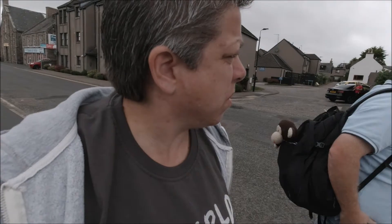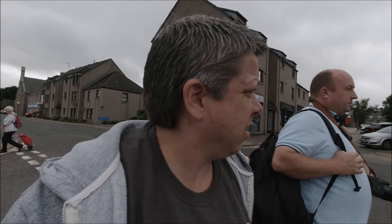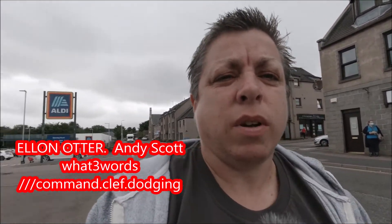We left the campsite, it's now about nine o'clock. We've driven 35 miles down to Ellon — E-L-L-O-N — because there's another Andy Scott sculpture of an Otter. It's just called the Ellon Otter. It's on a roundabout as you just come over the bridge, so I should just turn you around now.